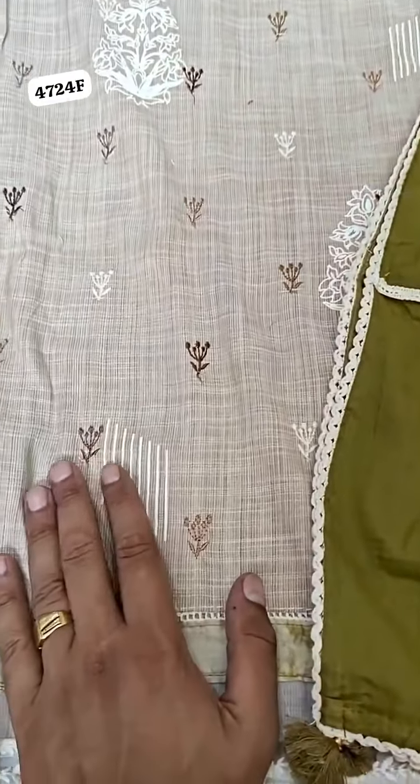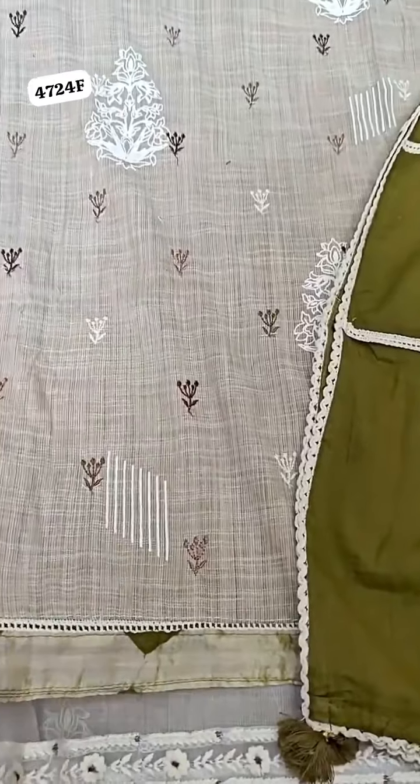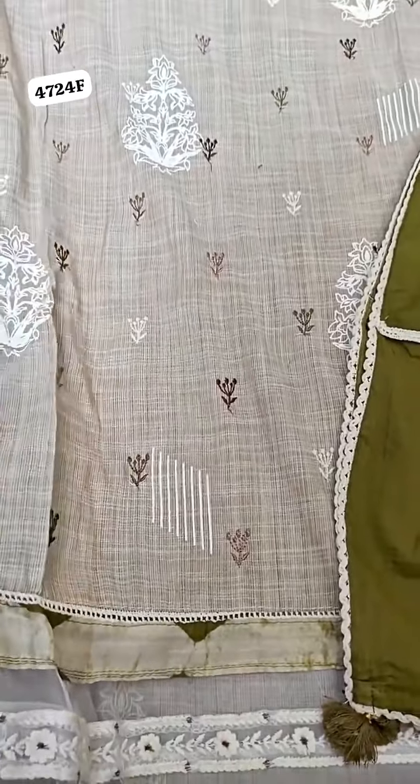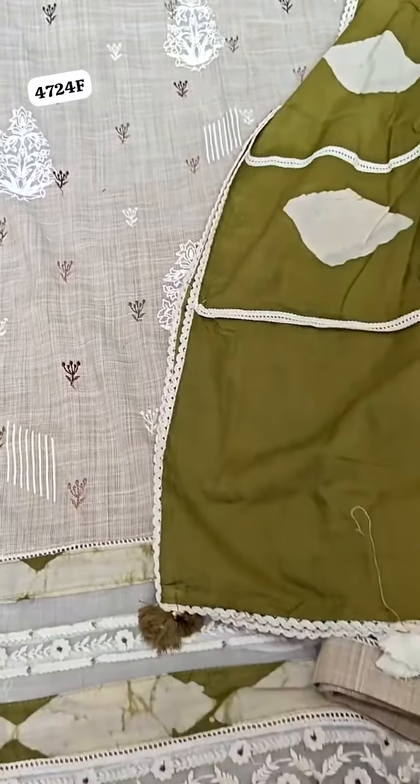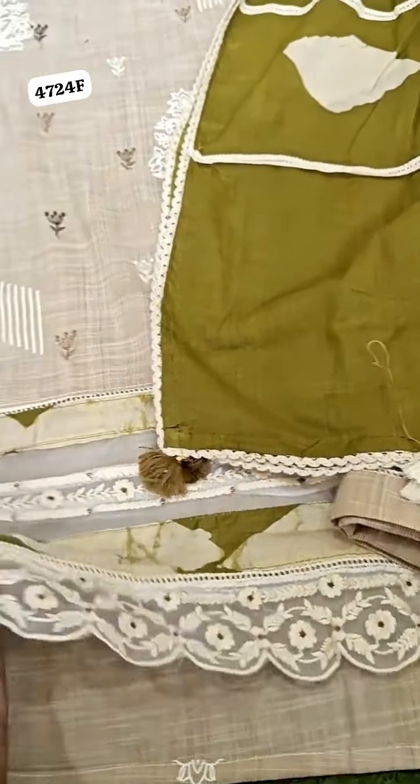If we talk about this fabric, this is in the South Cotton. The South Cotton is basically a fine type. Fine cotton is already from summer's range — it is the best one, because it is very skin friendly and durable fabric, and it is breathable as well.